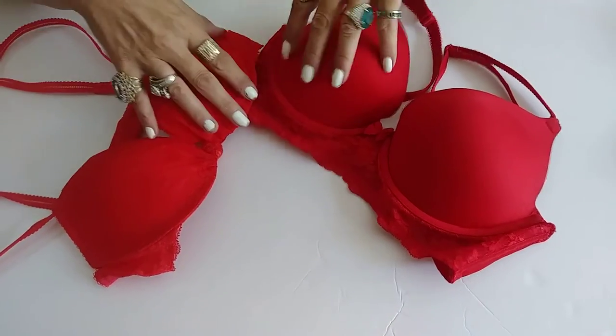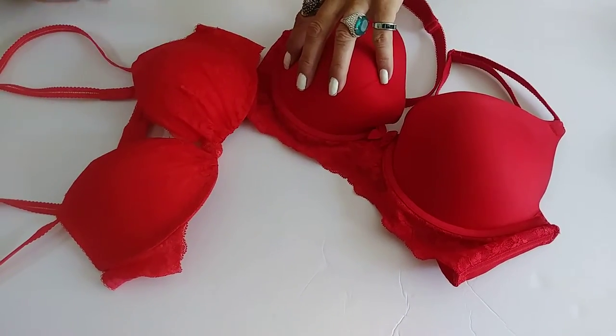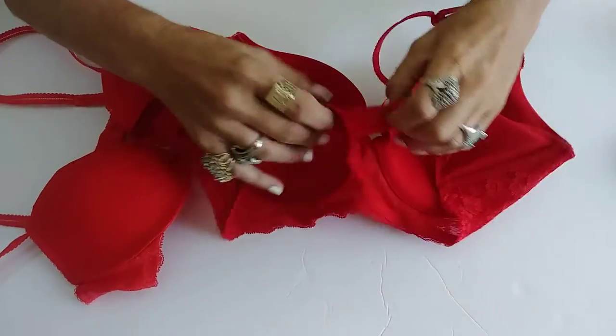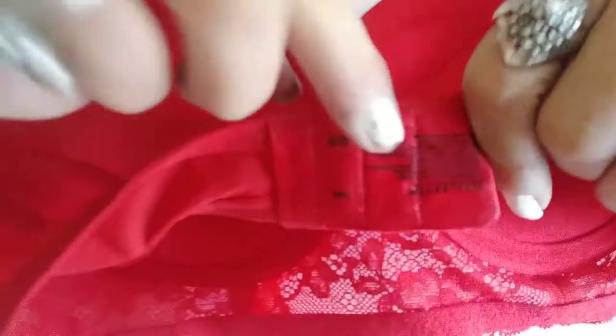Here's an interesting thing that I just ran across — I've never seen before in my life. When you buy a bra, usually it has one tag in it, like this one stamped on it. This is a Vassarette, a real big quality bra.